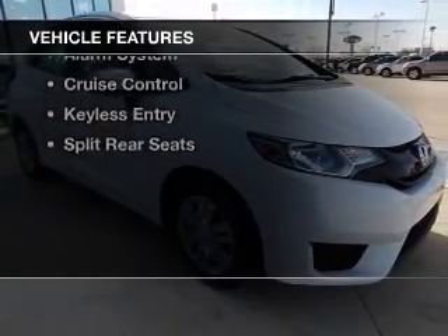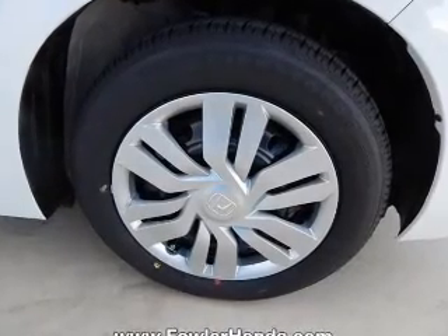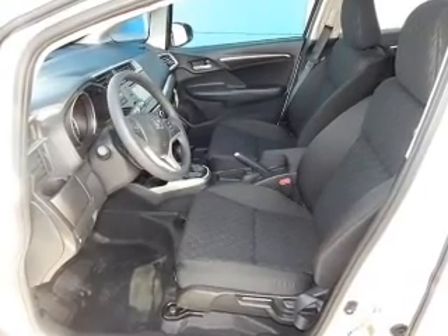The features include Bluetooth connectivity, digital audio input, an auxiliary input, steering wheel controls, a tilt and telescopic steering wheel, a spoiler, an alarm system, cruise control, keyless entry, and split rear seats.